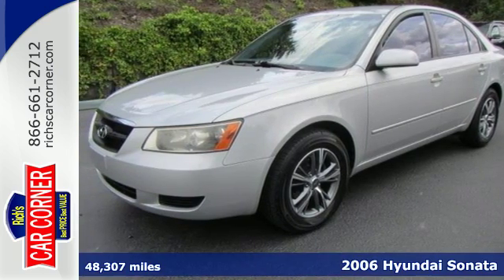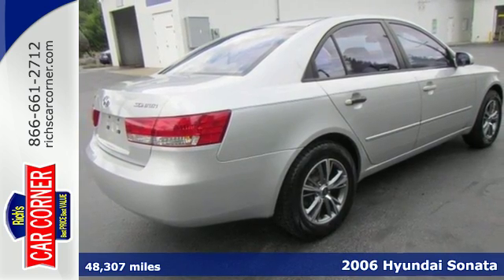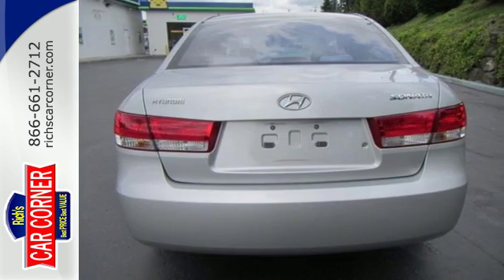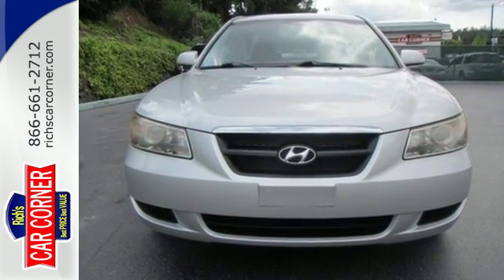Here's a 2006 Hyundai Sonata. It features air conditioning and dual airbags. It also has power windows, power heated mirrors, and central locking with a keyless remote. And with a CD MP3 stereo system, it won't be here long.